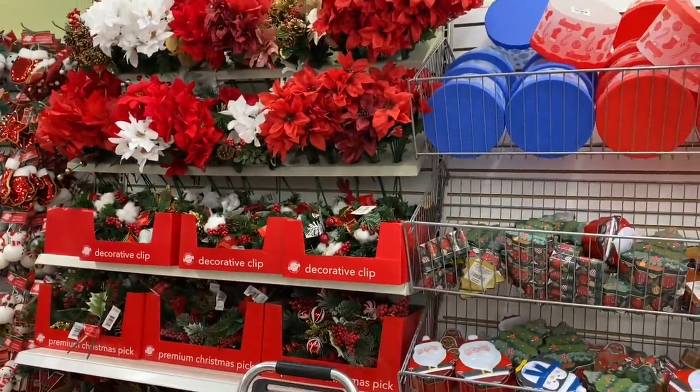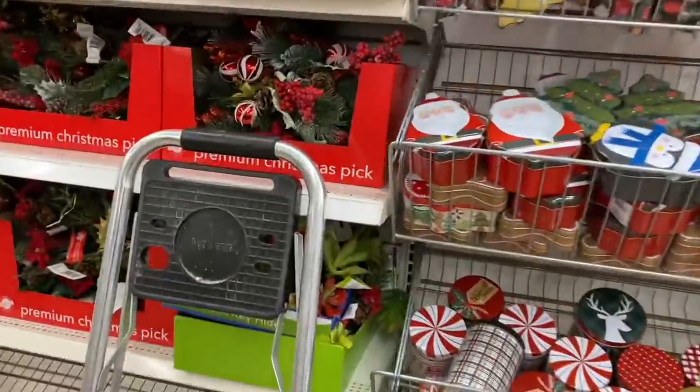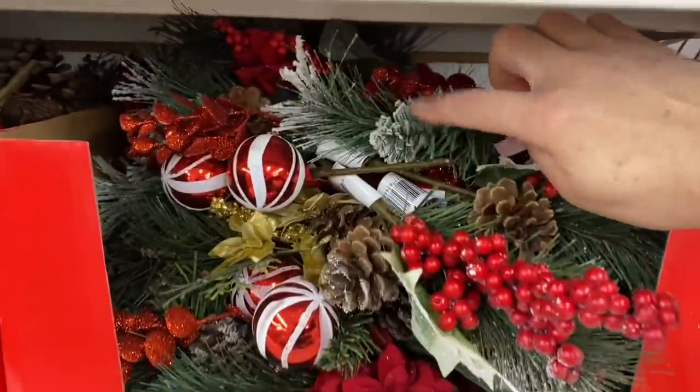They have lots of picks though — really pretty.